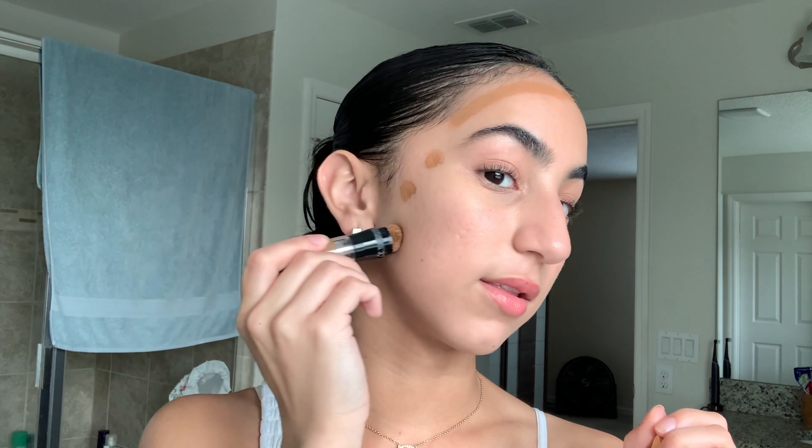I'm going to use the Maybelline Instant Age Rewind Eraser in the color Warm Olive as contour, because my skin is all one color and I want to add a little shadow. I just take this and drag it up — this gives a very lifted effect. I blend it out with my beauty blender, making sure to blend upward to get that lifted look.